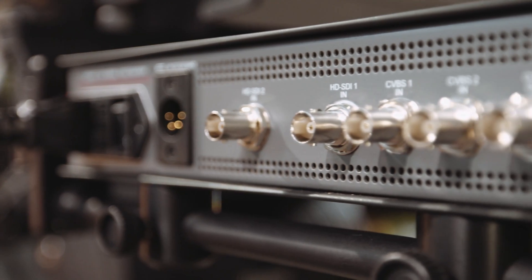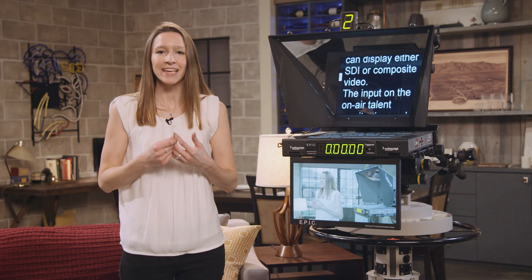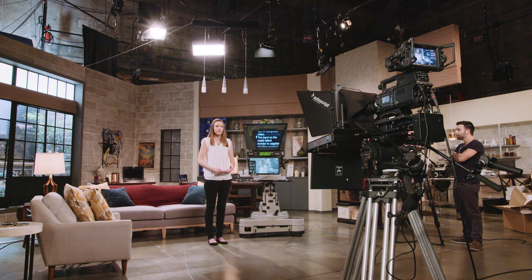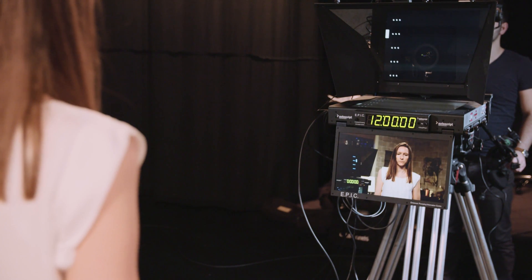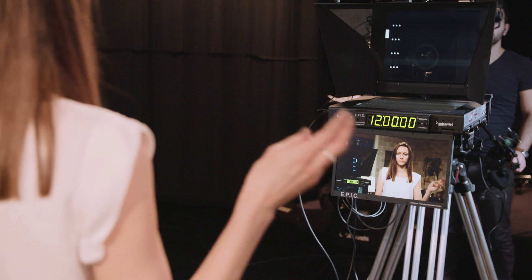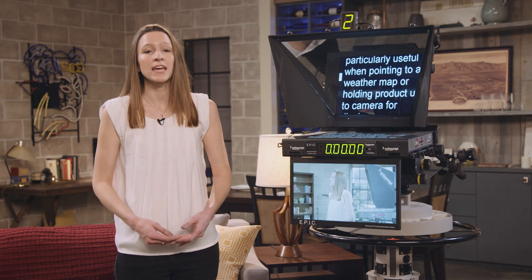Thanks to dual HD-SDI and composite inputs, both the prompter and on-air monitor can display either SDI or composite video. The input on the on-air talent monitor is capable of being reversed to create a mirror image. This key feature is used by a majority of presenters to easily position themselves and is particularly useful when pointing to a weather map or holding a product up to camera for display.